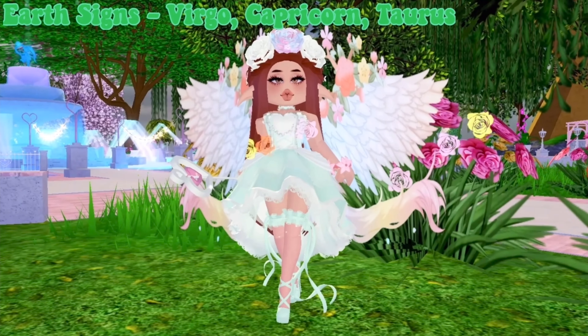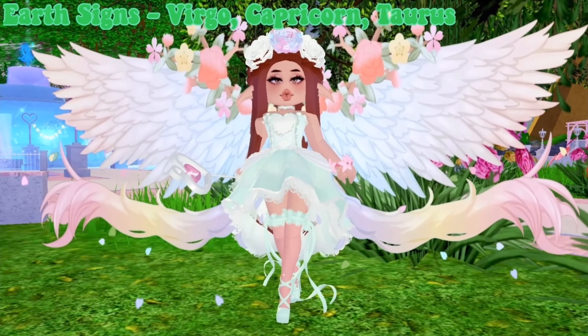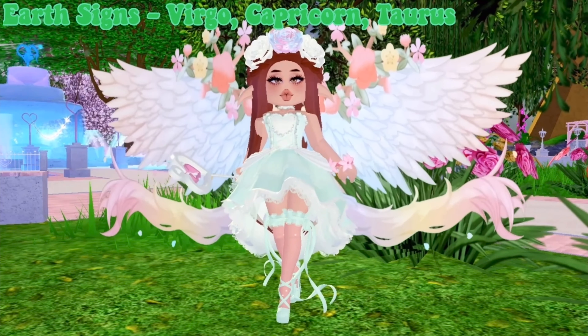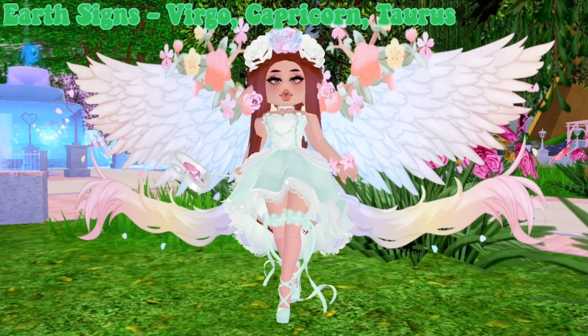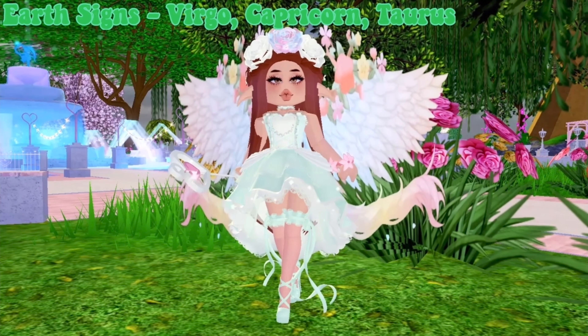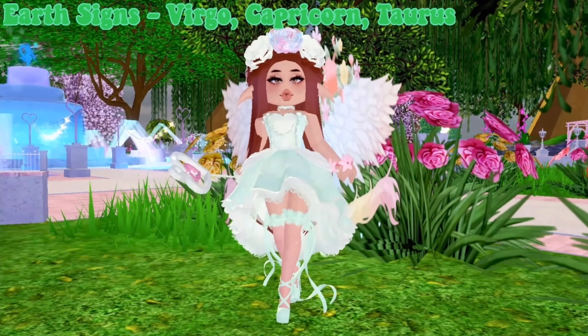The next element is earth. The zodiac signs within earth are Virgo, Capricorn, and Taurus. Before getting into characteristics, let's look at the outfit — I'm really proud of how it turned out. I love it so much! The wings match so well, especially with the little wand. It's really cute and gorgeous, and you can see the flowers.